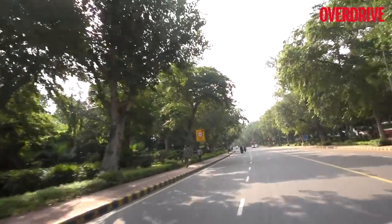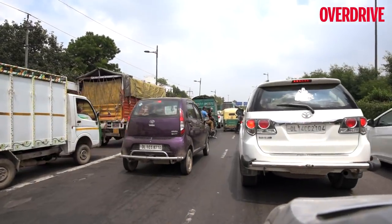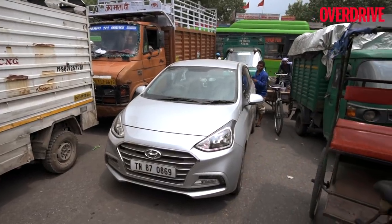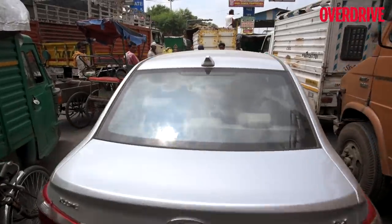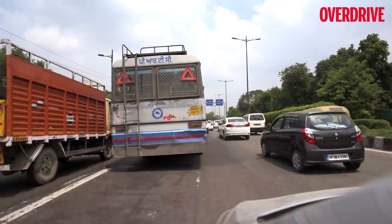Roads in Delhi are almost well paved everywhere, but it is the dense traffic that plagues the capital. The Accent has always been a popular sedan among those who prefer to commute in the city, and that is because of its compact dimensions. It indeed came in handy while dodging city traffic.